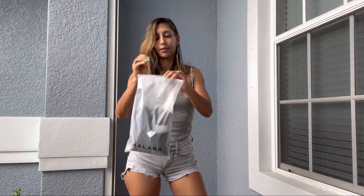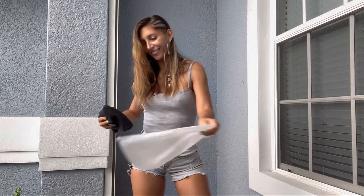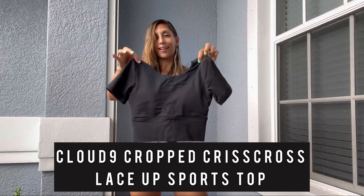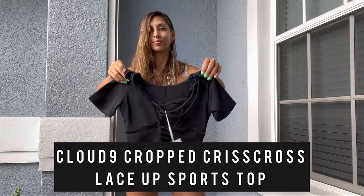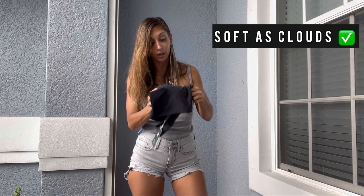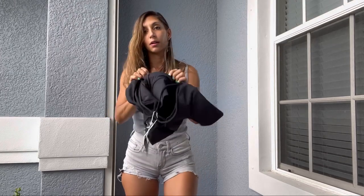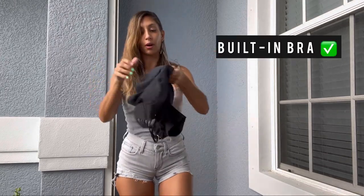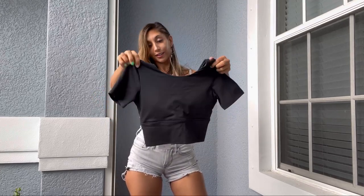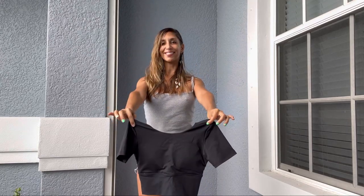Okay, first item to unbox — this is a black Halara top. Oh my god, check out the back! That is amazing. The fabric is so soft and it has a built-in bra, which is going to make the front look really nice. But that back — are you guys ready? Let's do it.